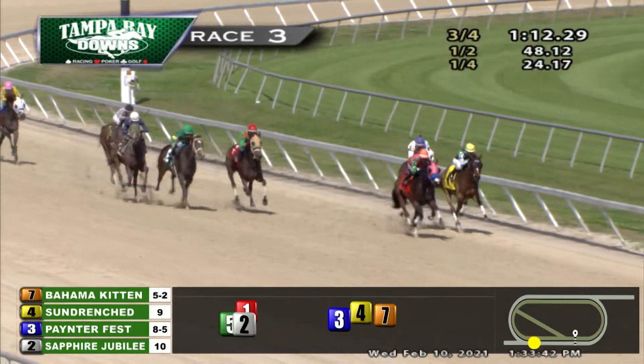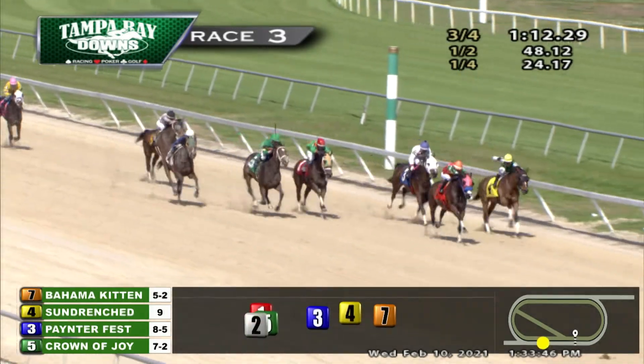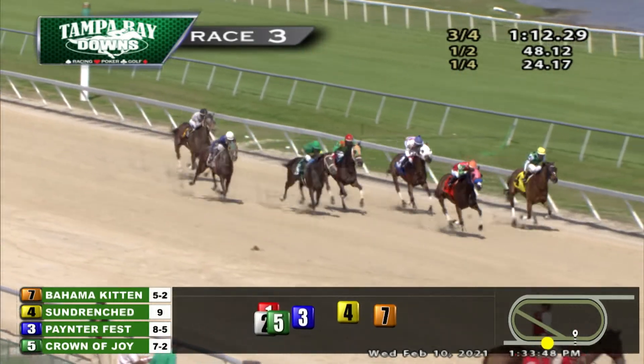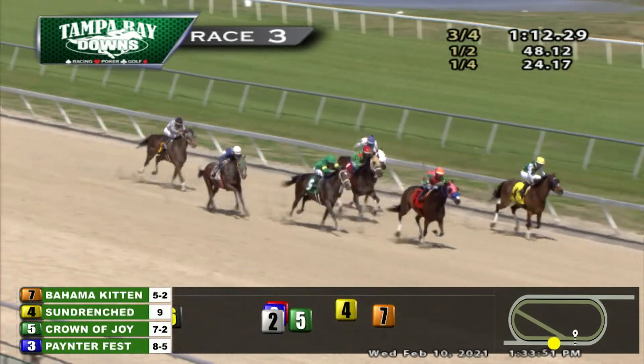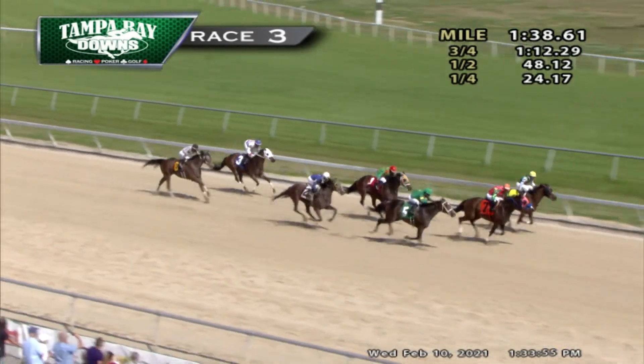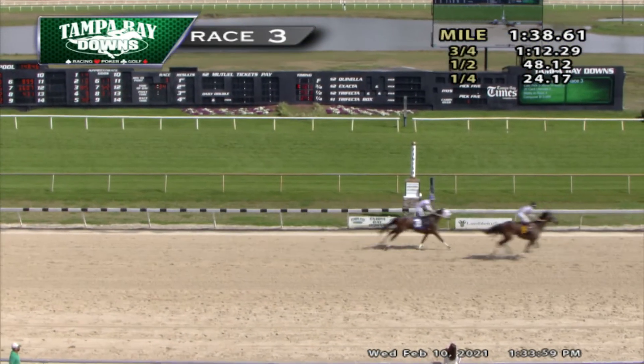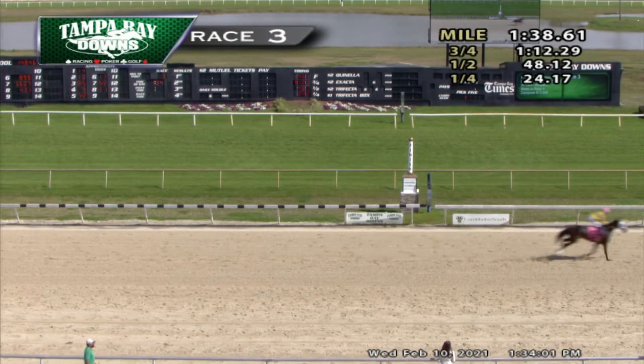It's Bahama Kitten on the outside, and along the rail, Sun Drenched is battling back gamely. Painter Fest is there third, and way out on the outside, Crown of Joy is in full stride. Down to the wire — Sun Drenched, from the outside Bahama Kitten, one last lunge at the leader. And Bahama Kitten on the far outside — that's Crown of Joy flying home late.